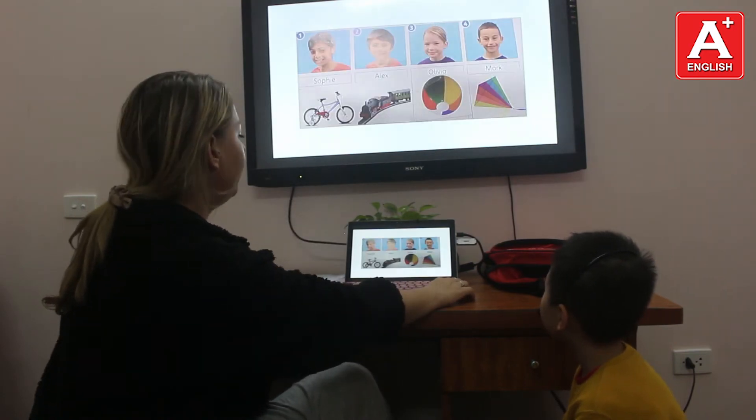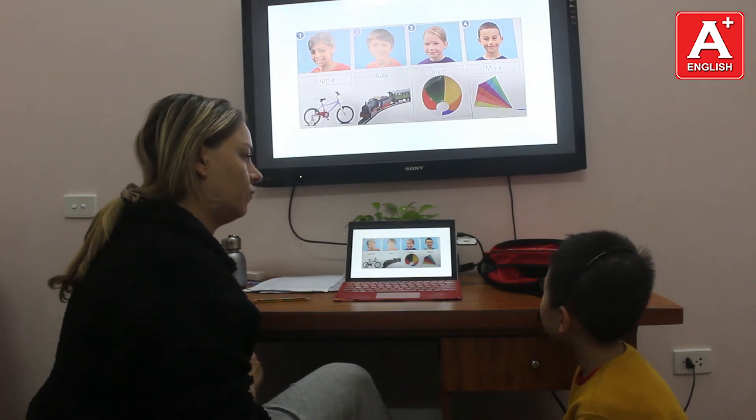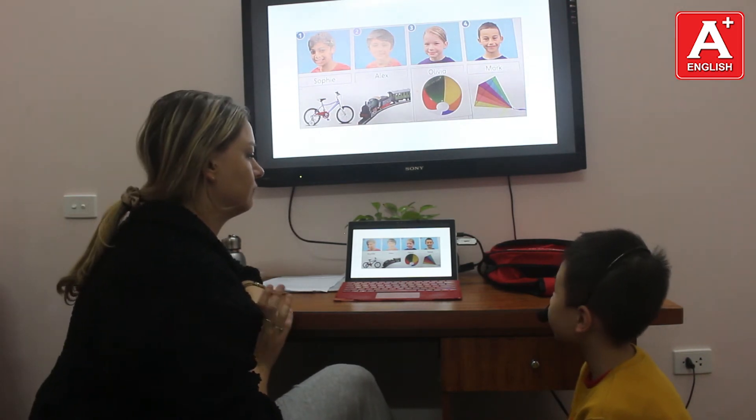Very good. What is her favourite toy? Her favourite toy is a ball. And what is his favourite toy? His favourite toy is a kite.